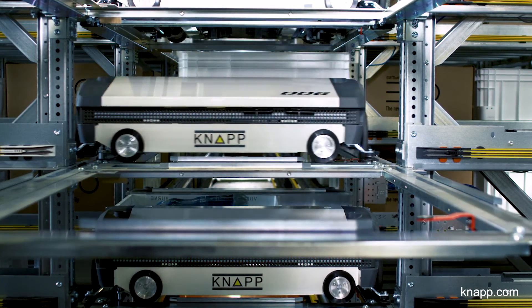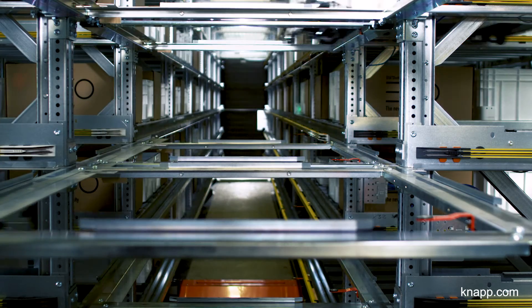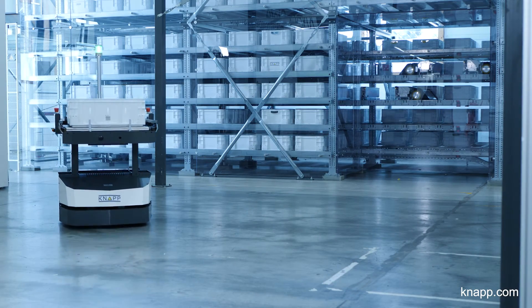Forge new paths for your logistics processes with the OSR Shuttle EVO Plus.